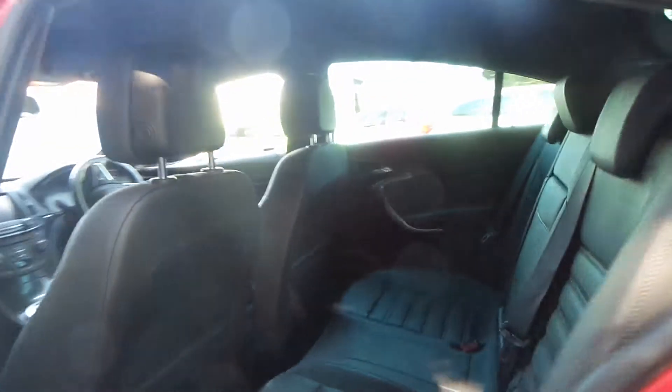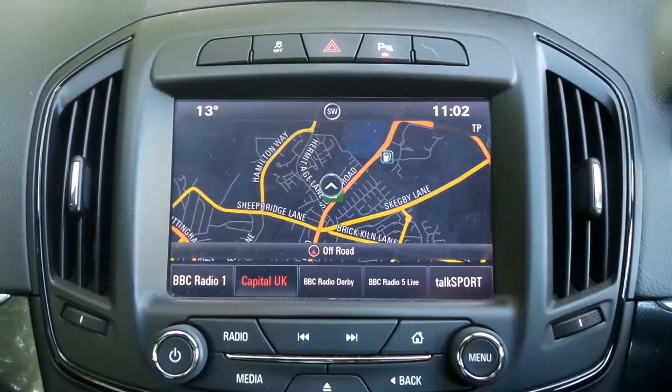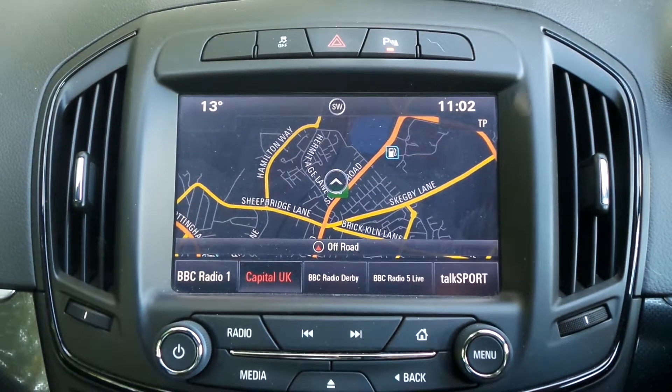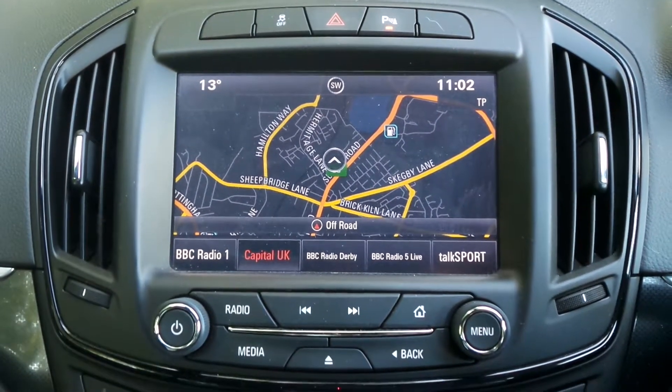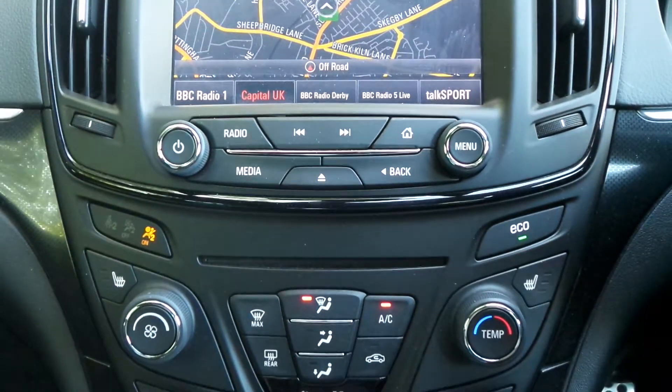To the interior there's leather upholstery. In the front is the touchscreen IntelliLink entertainment system which features satellite navigation, Bluetooth connectivity as well as a DAB radio, USB input and it supports Apple CarPlay and Android Auto.